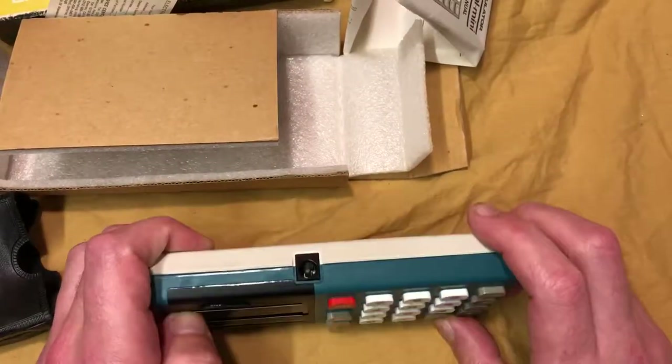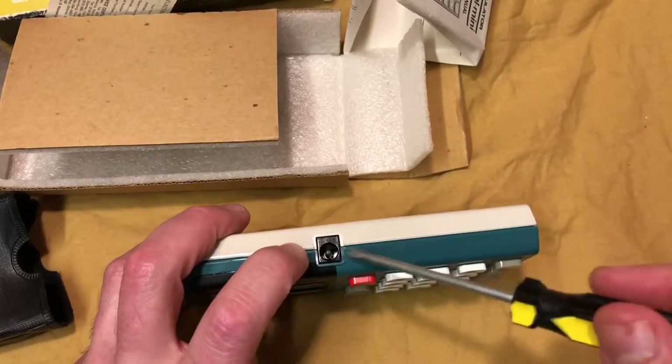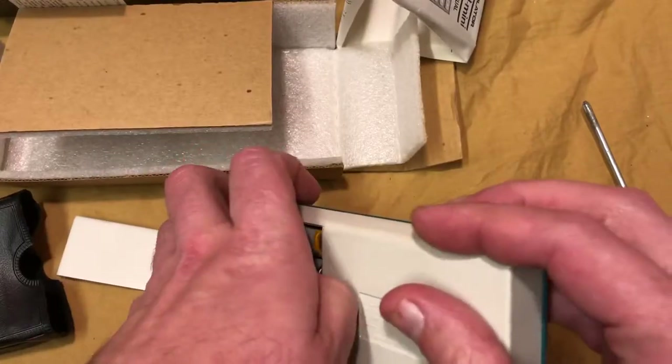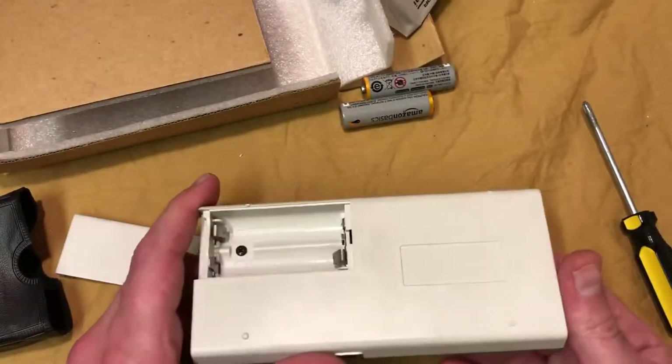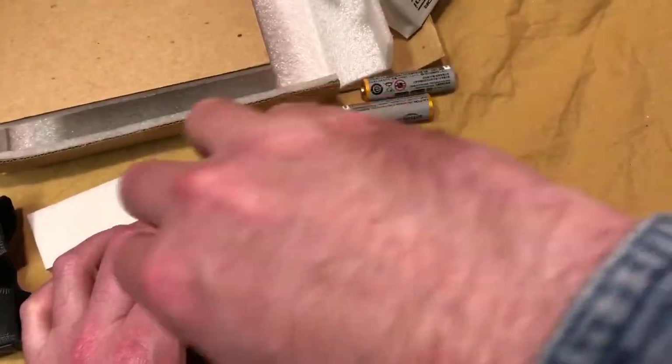Look at this — a DC input, so you get power directly from the wall so you didn't have to waste your precious triple-A batteries from Amazon, that were also apparently around in 1975. Let's get into this sucker, I want to have a look, I want to see what's inside.